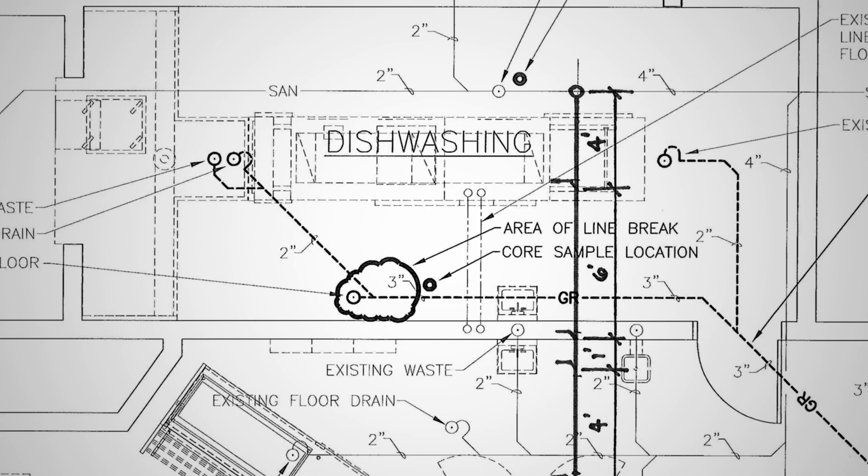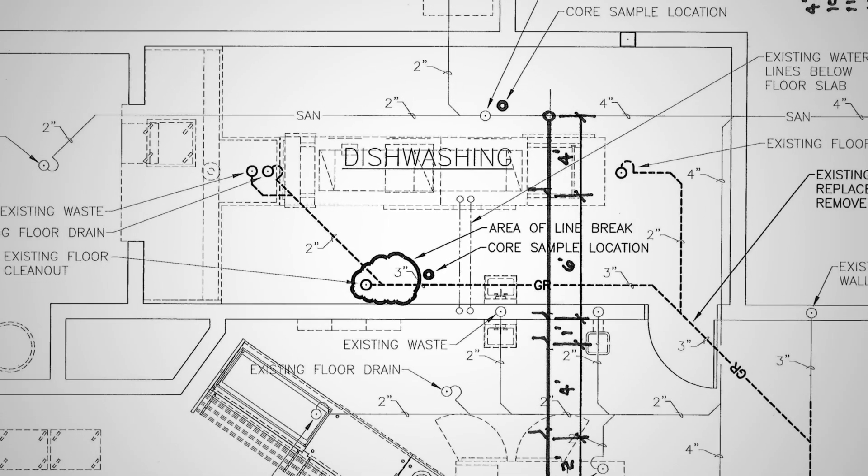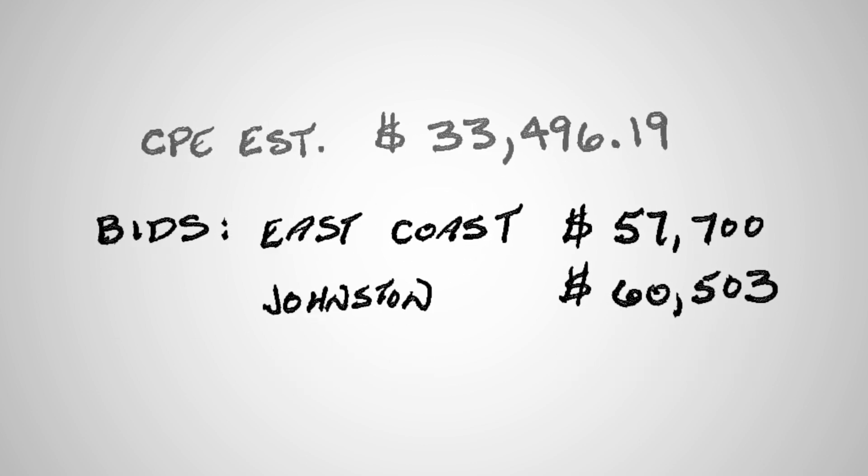At that point we put together a drawing and the bids came in. My estimate was $33,000 to $34,000. The low bid came in at $58,000, which about gave the owner a heart attack.